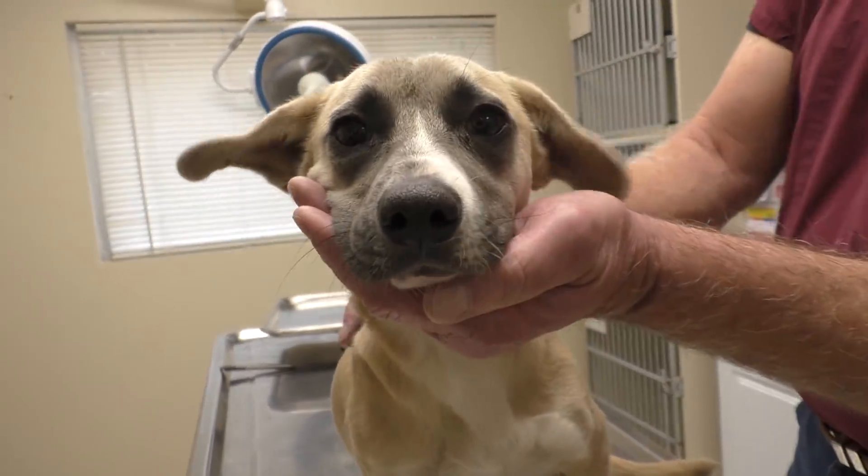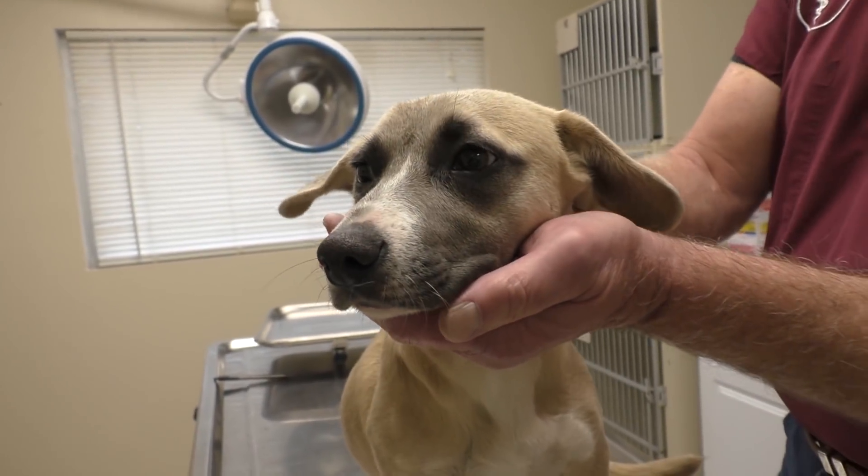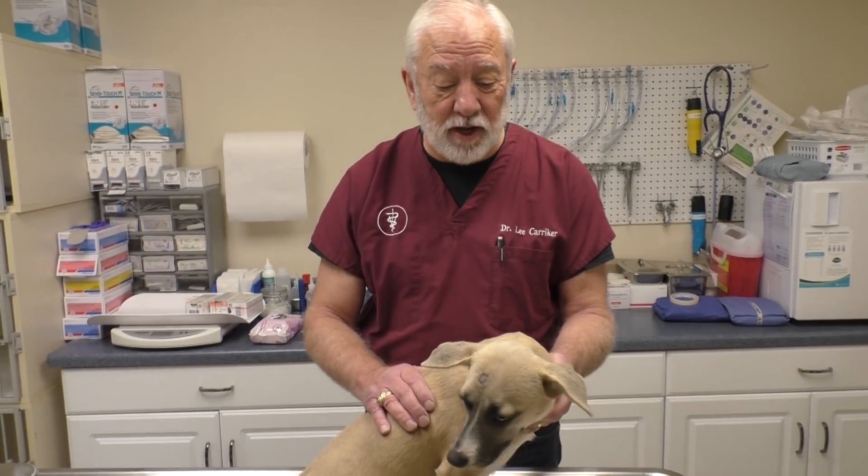Oh, her eyes are so cute. Are you a good girl? Good morning everyone, welcome to Vet Ranch. I'm Dr. Lee and I would introduce you to this little girl right here, but she has no name.